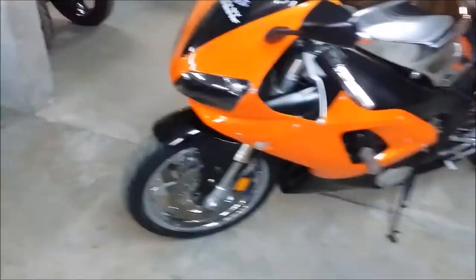It's all chromed out. Custom Ferrari orange paint, chrome wheels, chrome gas tank, chrome clutch levers, chrome stator cover, chrome swing arm and more.